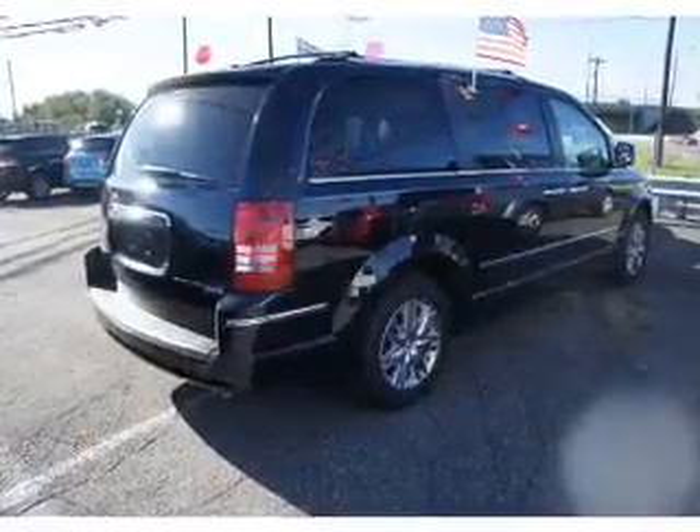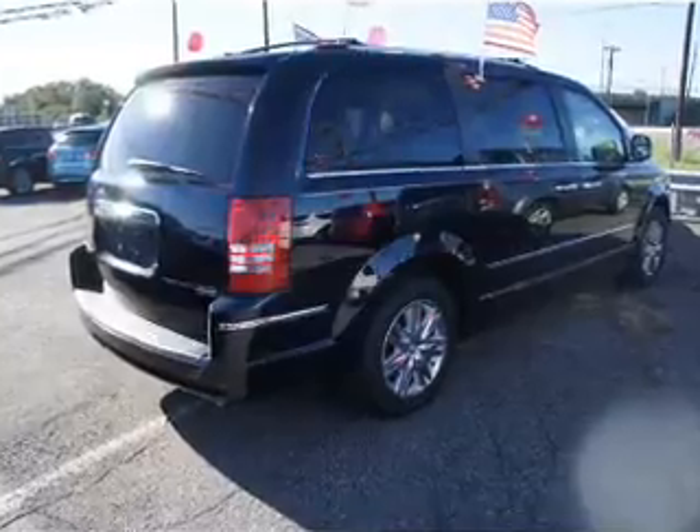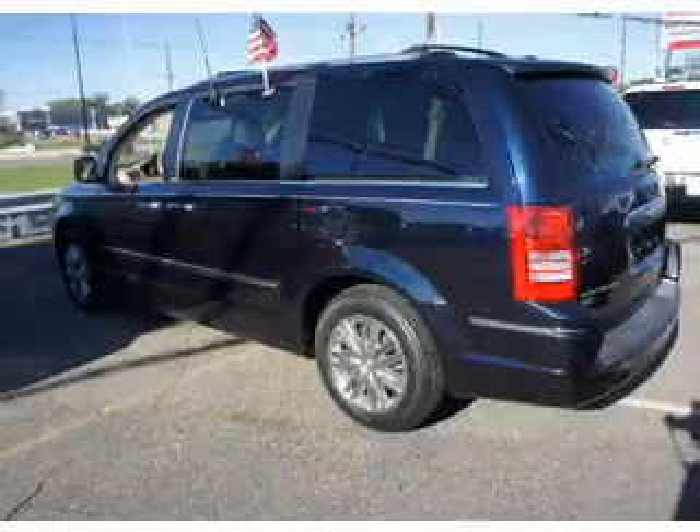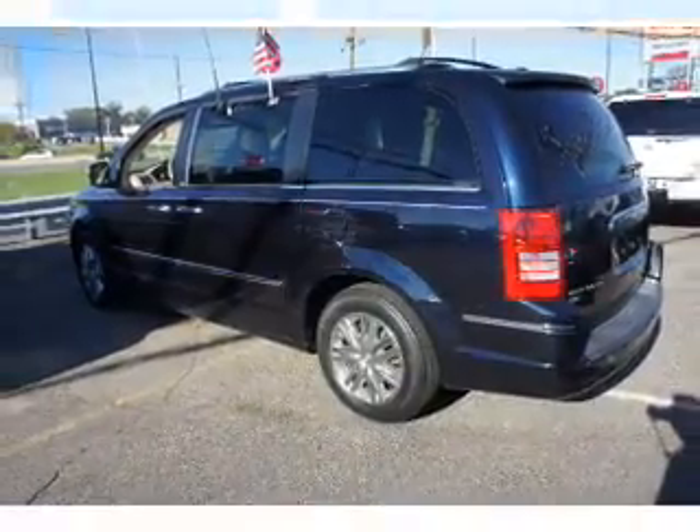The powertrain includes front-wheel drive with a reliable six-cylinder engine connected to a smooth-shifting automatic transmission. Navigation is included to help you get to your destination with ease.